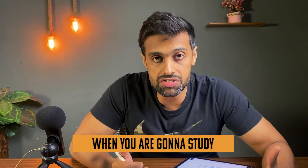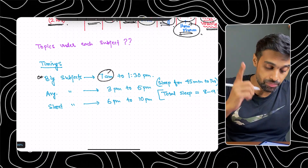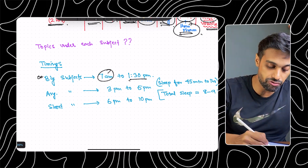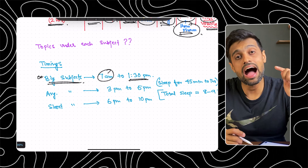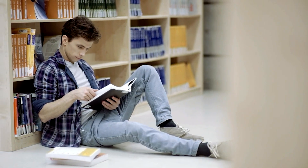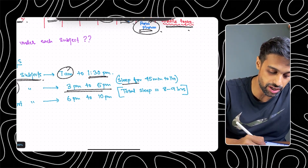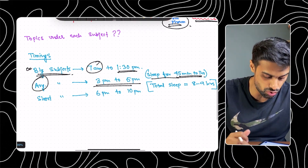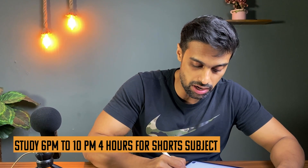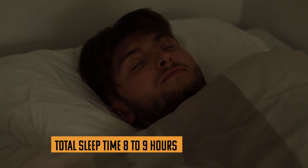Next, when are you going to study? Wake up early. Wake up at 6:30 a.m. and from 7 a.m. to 1:30 p.m. study the big subjects. After 1:30, take some rest, have your lunch, take a bath, and take a power nap of 45 minutes to one hour. Sit again at 3 p.m. From 3 to 5 p.m. study the average subjects. From 6 p.m. to 10 p.m. — four hours — study the short subjects. After 10 p.m. sleep, then wake up again at 6:30. Total sleep will be around 8 to 9 hours, which is more than enough.